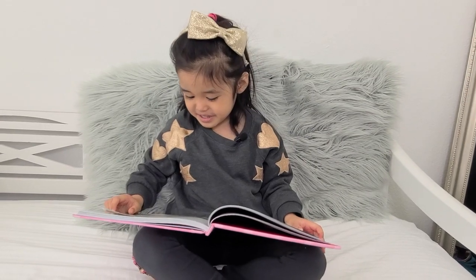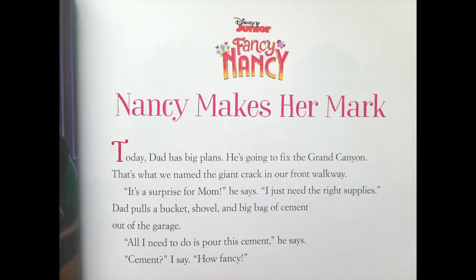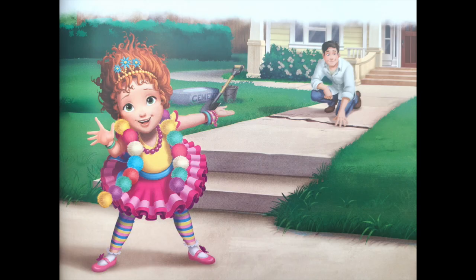Nancy makes her remarks. Today Dad has big plans. He's going to fix the Grand Canyon. That's what we named the giant crack in our front walkway. It's a surprise for Mom, he says. I just need the right supplies. Dad pulls a bucket, shovel, and a big bag of cement out of the garage.